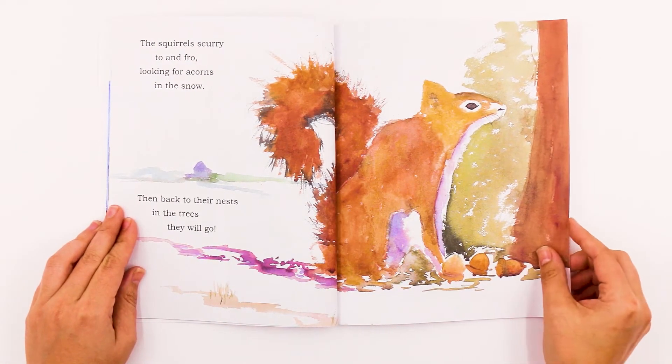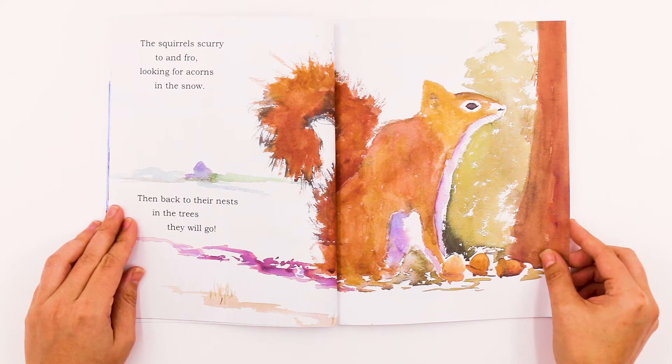The squirrels scurry to and fro looking for acorns in the snow. Then back to their nests in the trees they will go.